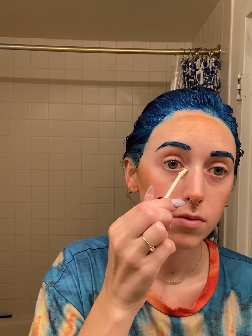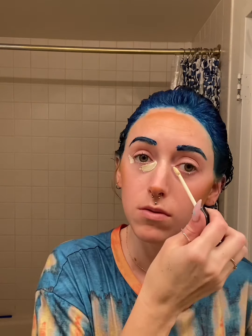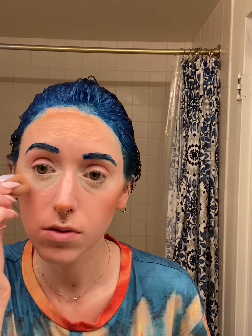I'm using NYX's Can't Stop Won't Stop contour concealer in the color Pale — because I'm a pasty person — and I'm covering up my eye bags because I'm really tired and mine naturally show up a lot. Then I'm using a damp beauty blender to blend it in with tiny little motions, gently patting it in. I know it looks weird at first, but trust me, it'll look normal.